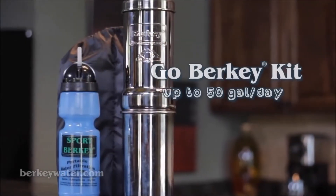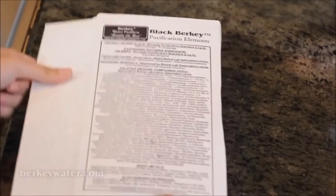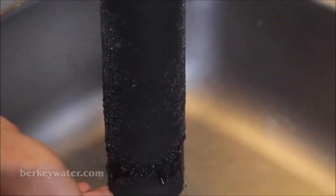The Go Berkey kit provides up to 50 gallons per day. Most systems are expandable and come standard with two Black Berkey purification elements. All systems have a six month warranty, and the elements have a two year prorated warranty.